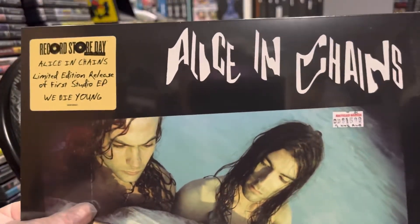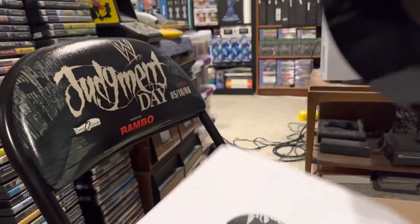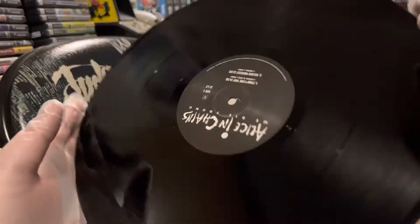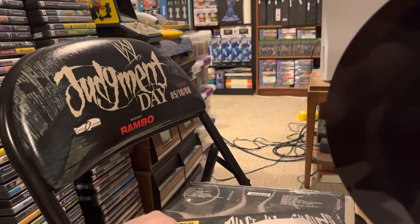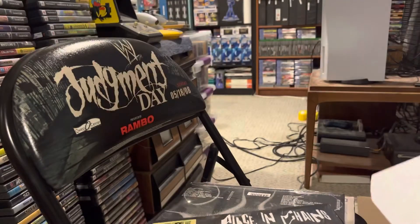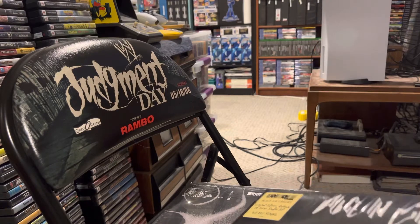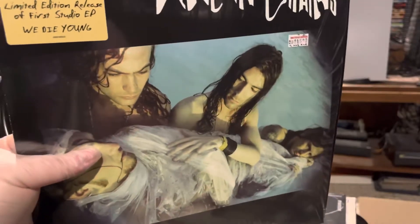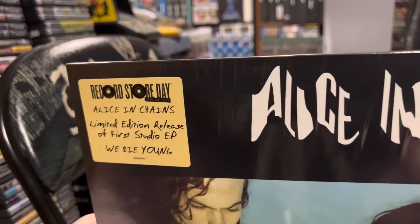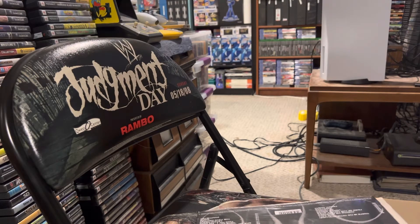Alice in Chains limited edition EP, 'We Die Young,' standard black vinyl. As far as the records I've just opened: I appreciate Lucy Ford for being the first time ever on vinyl, I appreciate Alice in Chains for being a re-release of their first studio EP, but I think the Prodigy Return of the Mac red color stands out. The Lucy Ford one might be the most significant — I would say it is — but the Prodigy one is the most visually stunning.